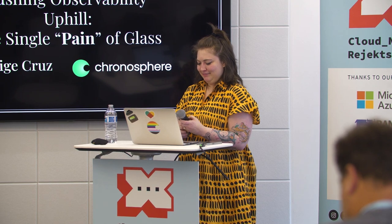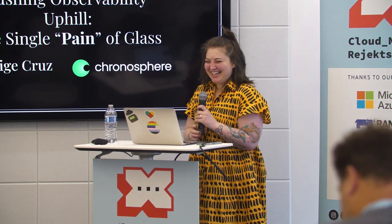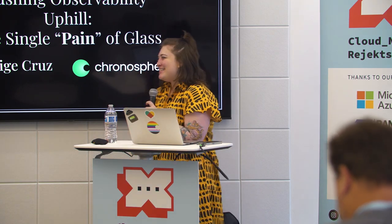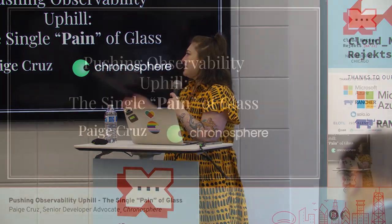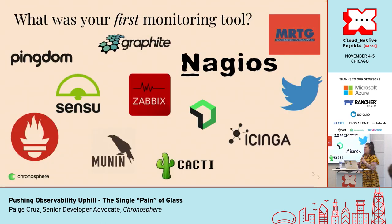We have Paige Cruz for the next talk, and she's going to share how we can push observability and not have a pain in the neck. Hello, welcome to the session. I'm very happy to be here at Regex. I'm Paige Cruz. I work at a little company called Chronosphere — we're built on open source observability — and I've got a couple questions to get to know each other.